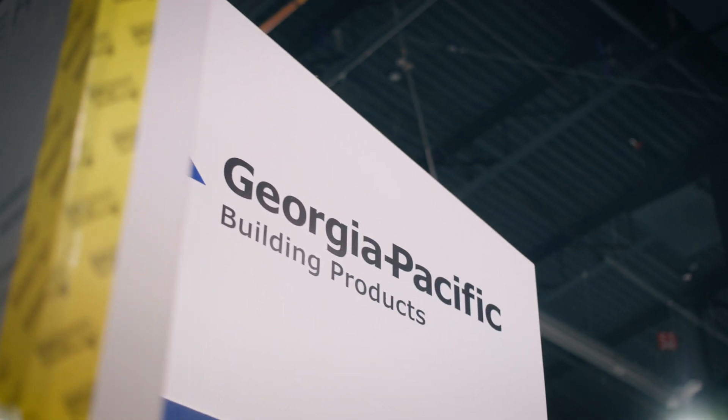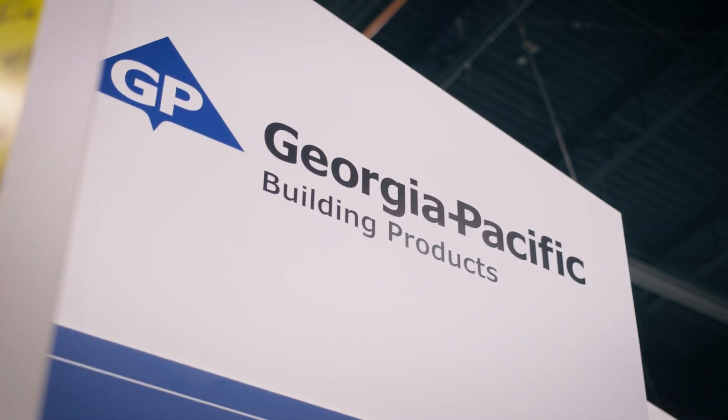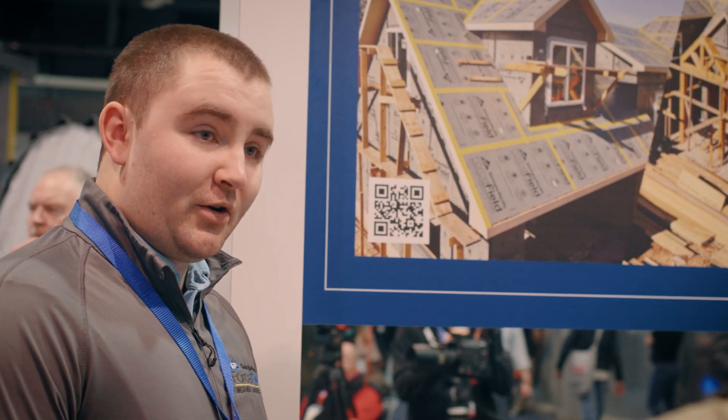At GP, our priority is being a good partner for the people that we work with. We want to make sure that our service is great, that you can get in touch with our technical team, that we're helping with your marketing efforts, and our sales team is out in the field making sure that our partners have what they need to be successful.